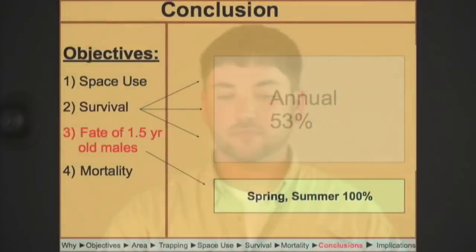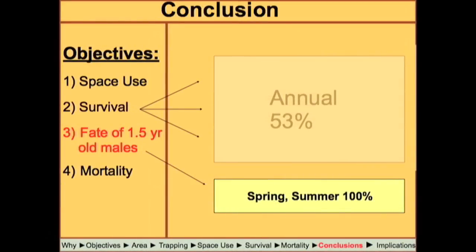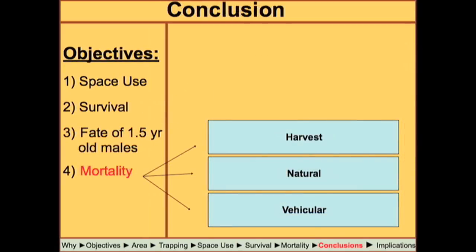We saw 100%, 95%, and 55% survival across a year for adult bucks, with annual survival right at 53%. Good news about the year-and-a-half-olds — 100% survival for those males, which is great for QDM. We saw three types of mortality: no coyotes were observed; deaths came from harvest, natural causes, and car-related incidents.